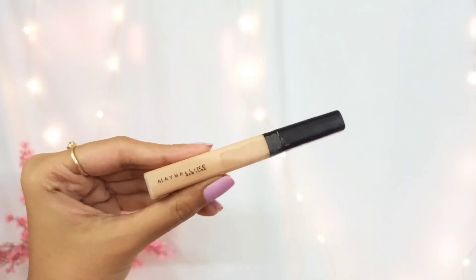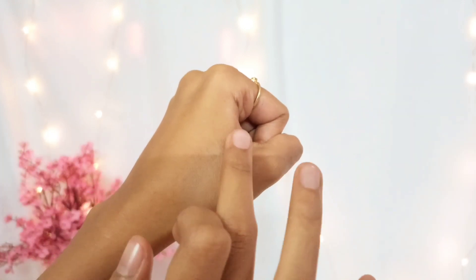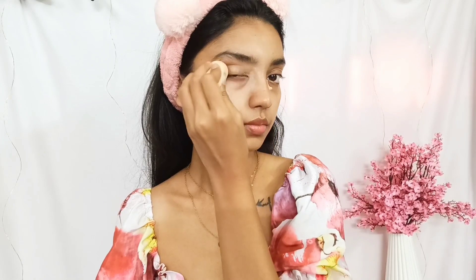The next product I have got is this Maybelline Fit Me Concealer, but I got the wrong shade — I got shade 25 Medium, which is definitely not my shade. It has a pinkish or reddish tone to it, but my skin tone has a yellow undertone. However, this concealer is so good — it blends so easily, it does not leave a white cast, and it's not full coverage but it does the job perfectly. I don't like to do heavy makeup and I don't usually use foundation, so I just love this concealer.